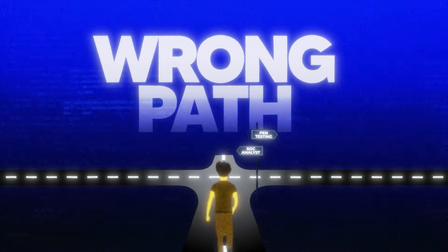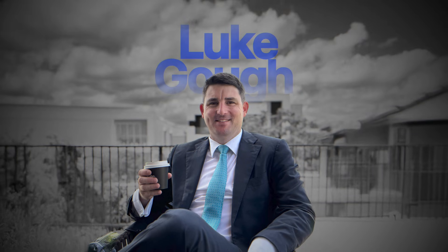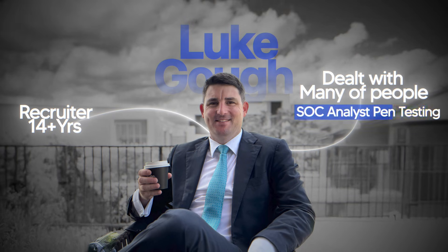I get this question constantly from people trying to figure out where to start, so I thought I'd do a video on it. The truth is, picking the wrong path early on can cost you months or even years of wasted effort on the wrong certifications, on the wrong projects, and the wrong skills. My name is Luke Goff. I've been recruiting for over 14 years and I've dealt with hundreds of people in both SOC analyst and pen testing roles.